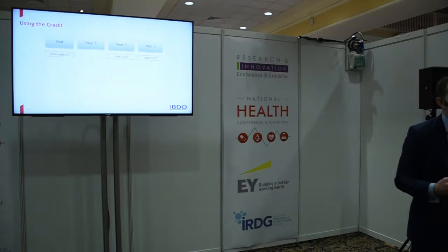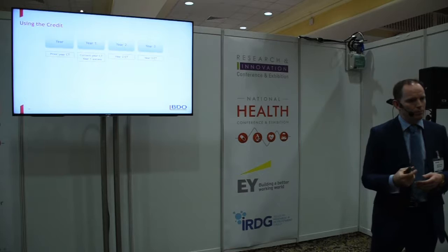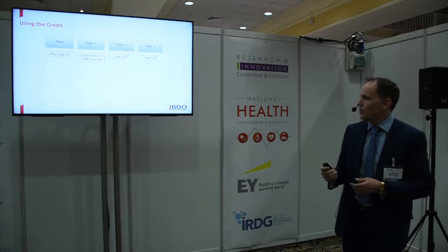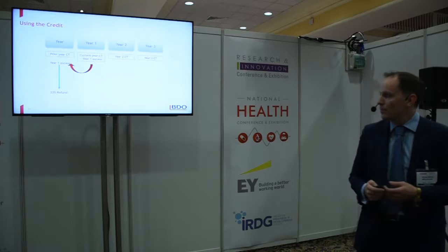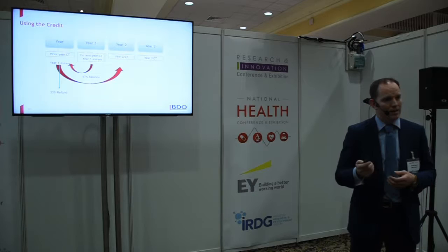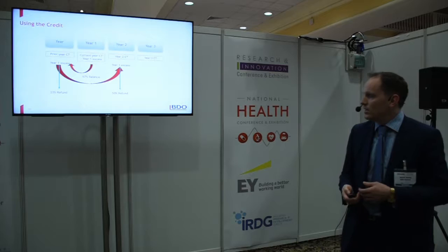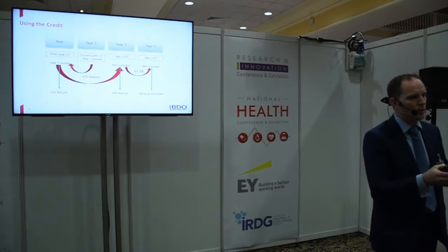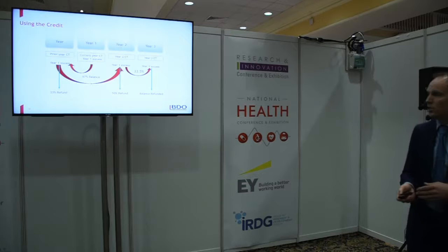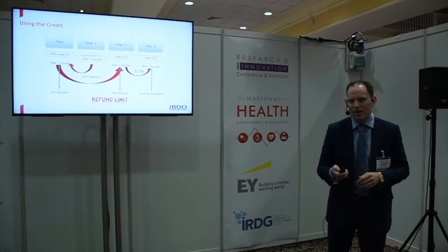The credit is used first against your corporation tax liability. Any year-one excess can be carried back against your prior year corporation tax liability; if there's still excess, you get one-third paid in year one. The balance carries forward to year two — if there's still excess, you get 50% refunded in year two, and the balance in year three. So over that three-year period, you've either used the R&D tax credit against your tax liability or had it paid to you.